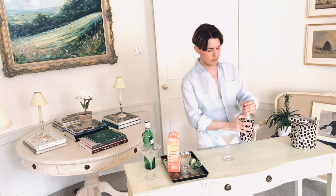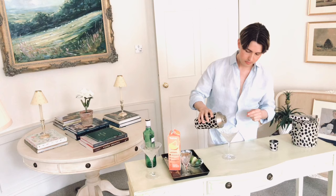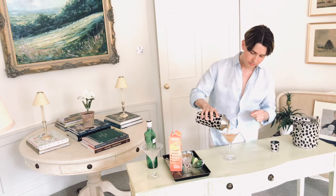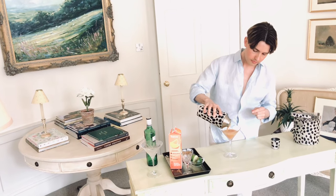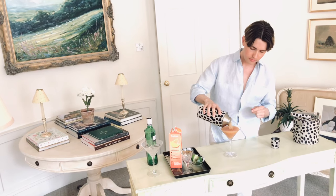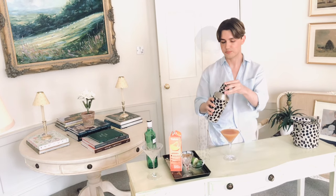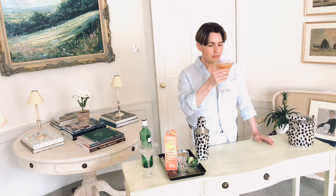So let's see what we've got. And there we have it — your cocktail. So let me have a taste. Here we go. It's heaven. Cheers.